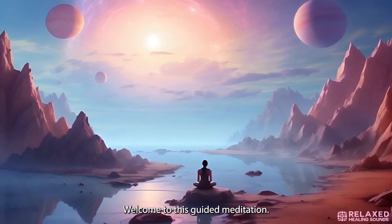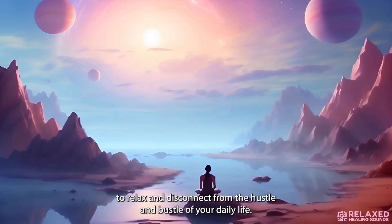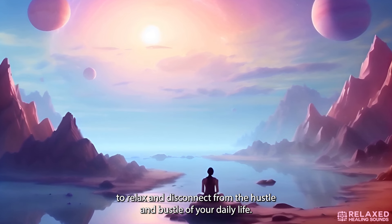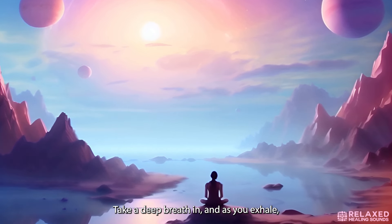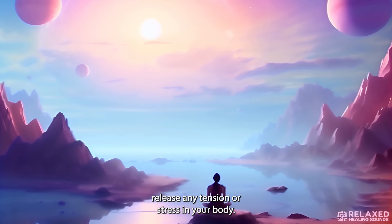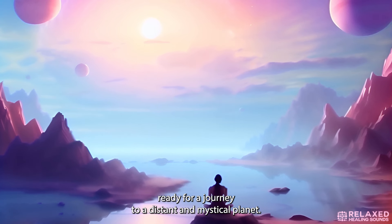Welcome to this guided meditation. Find a comfortable position, allowing yourself to relax and disconnect from the hustle and bustle of your daily life. Close your eyes, take a deep breath in, and as you exhale, release any tension or stress in your body. Feel yourself becoming present in this moment, ready for a journey to a distant and mystical planet.